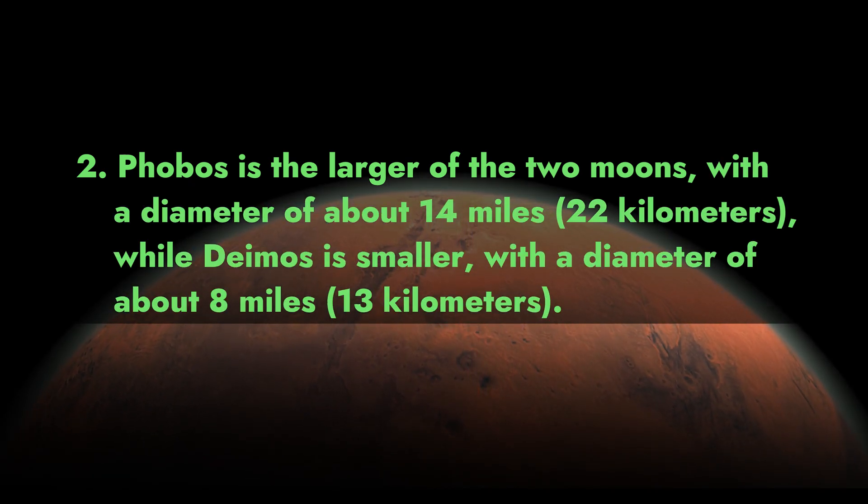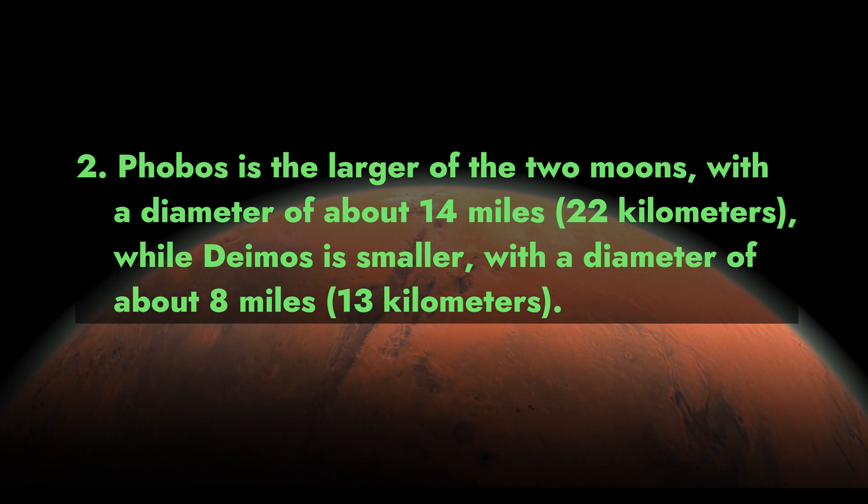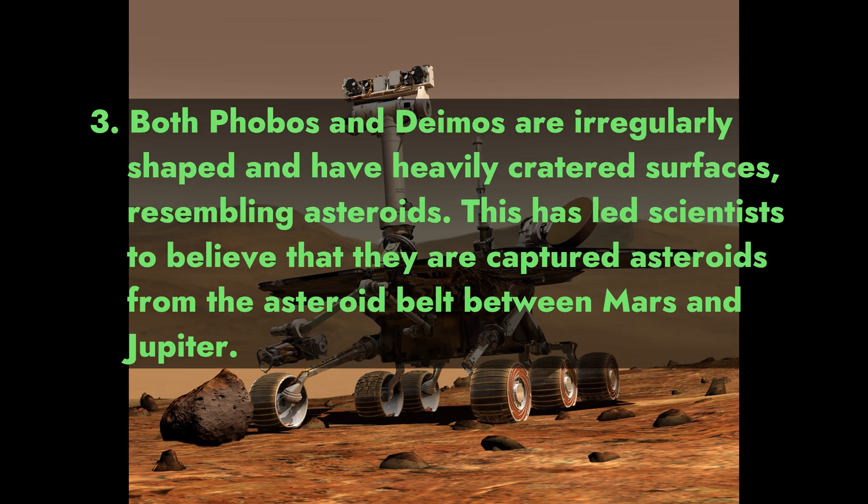Fact 2: Phobos is the larger of the two moons, with a diameter of about 14 miles (22 kilometers), while Deimos is smaller with a diameter of about 8 miles (13 kilometers).